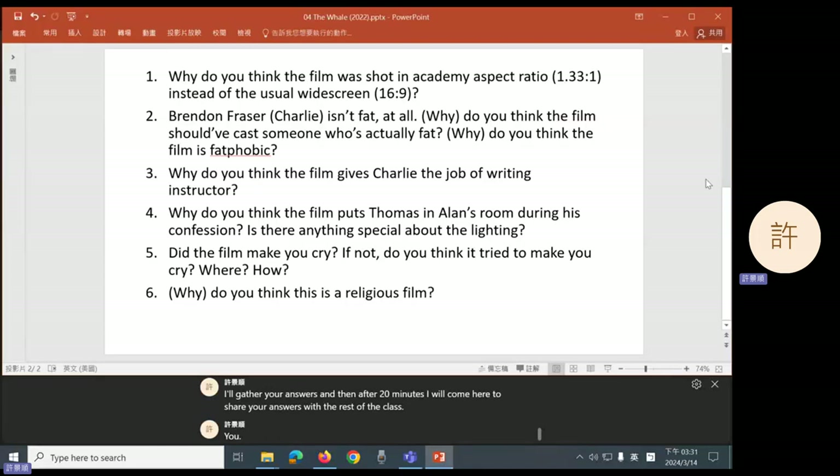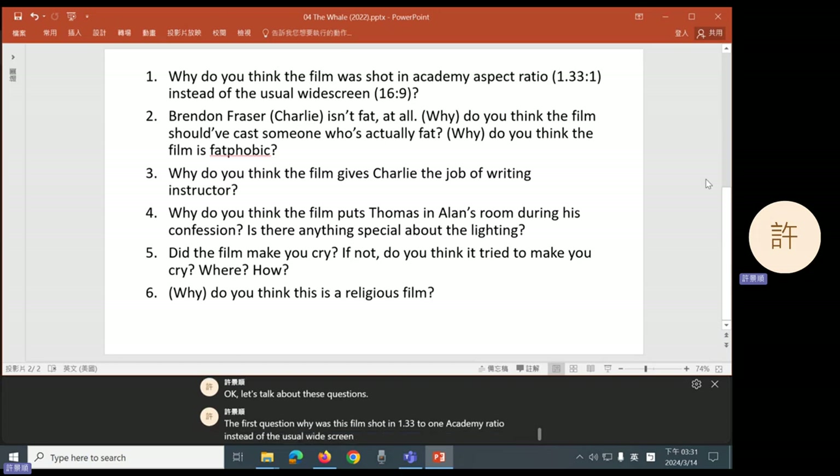Let's talk about these questions. The first question: why was this film shot in 1.33 to 1 Academy ratio instead of the usual widescreen 16 to 9?